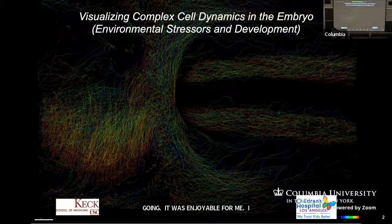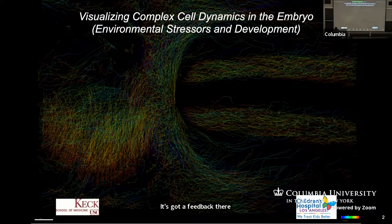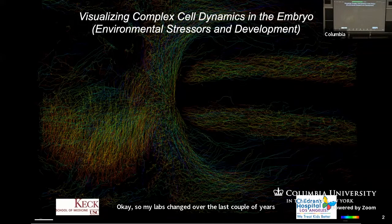My lab has changed over the last couple of years. I've always been interested in technology and developing new technologies like multispectral imaging, but COVID gave us a chance to rethink things.